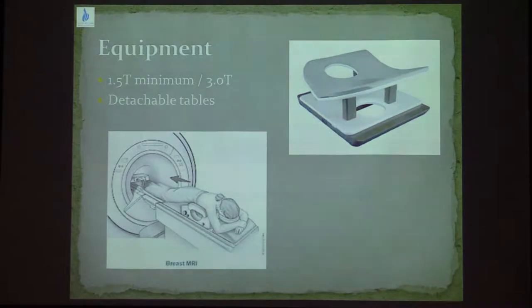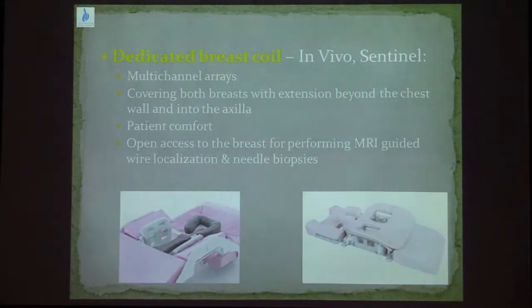During breast MRI, we need to have at least a 1.5 Tesla magnet with a detachable table and a dedicated breast coil. The dedicated breast coil needs to be a multi-channel array coil with at least 7 to 16 channels to create a high signal-to-noise ratio for high quality images. The coil should cover both breasts with extension into the axilla. Some coils have open access in order to perform MRI-guided procedures, which is a very good advantage.